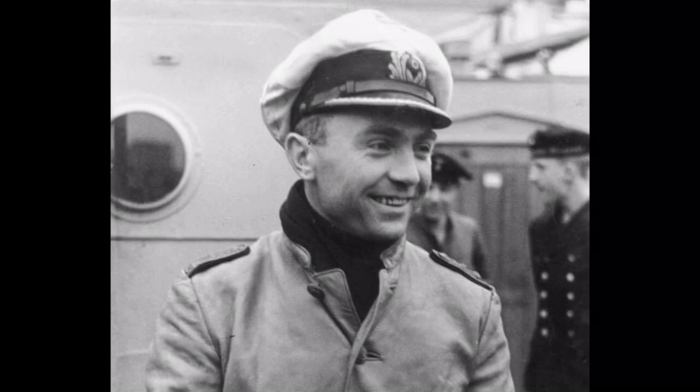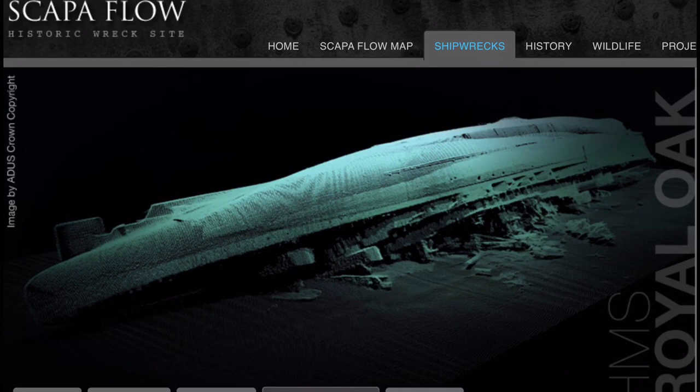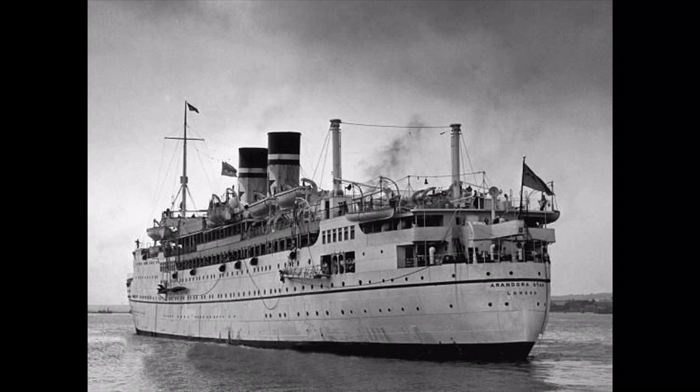In 1939, a submarine commanded by Gunther Prien entered the Orkneys, sinking HMS Royal Oak with the loss of over 800 lives. In 1940, he would sink the Arandora Star, carrying interned Italians who had been living in Britain into exile, with the loss of another 800 lives. I've done a video on that too — the link is below in the description.